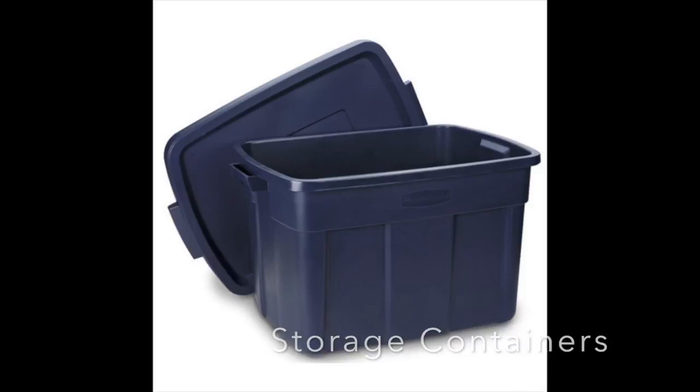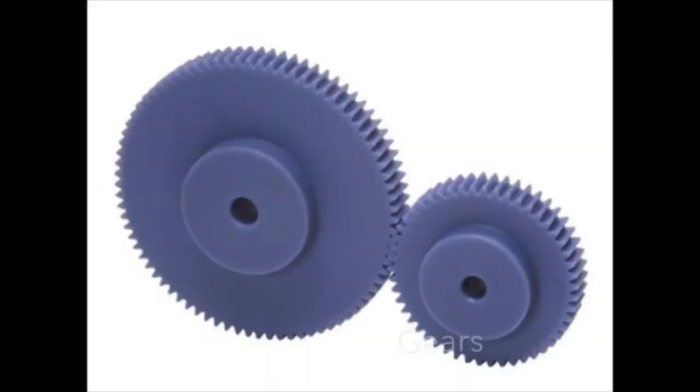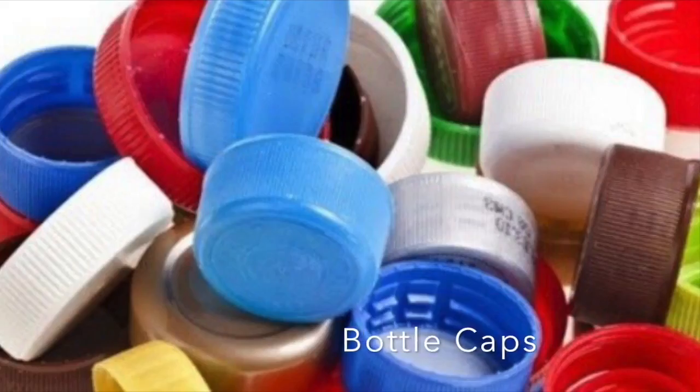Wait, what's even made using injection molding anyway? Injection molding is everywhere! Here are just a few examples of products made by injection molding: PEZ dispensers, Legos, lawn chairs, storage containers, small tables, gears, and bottle caps.